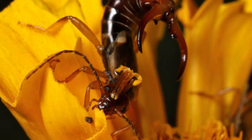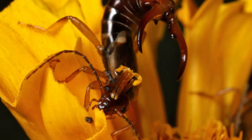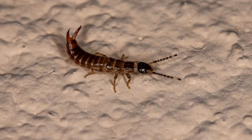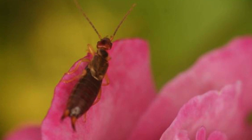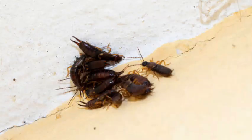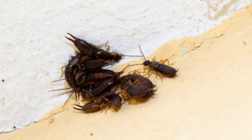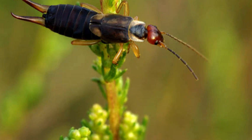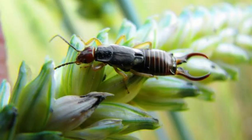Habitat and Behavior. Earwigs can be found in a wide range of habitats, including gardens, forests, fields, and urban environments. They are nocturnal insects, which means they are most active during the night, seeking shelter during the day in dark and damp places such as under rocks, logs, leaf litter, and inside crevices. Some species are also known to inhabit the burrows made by other small animals.